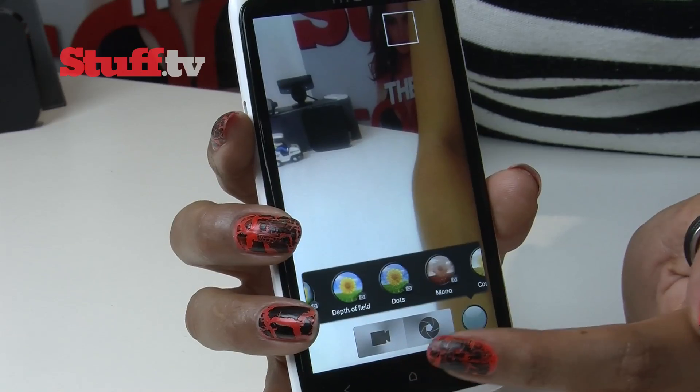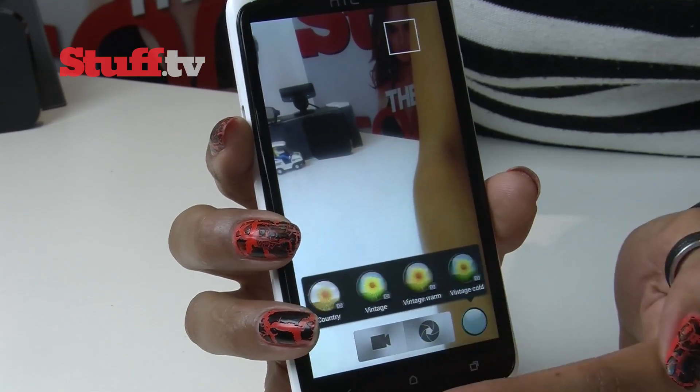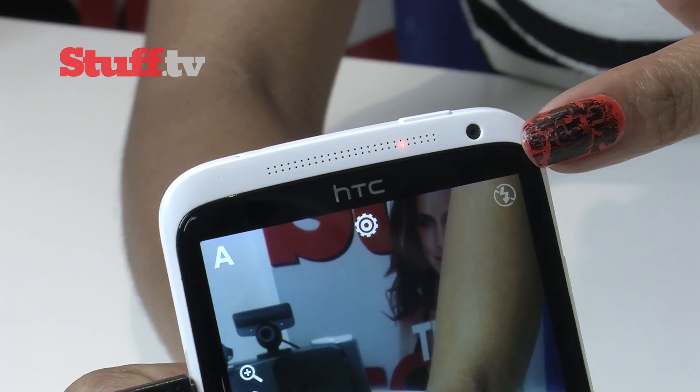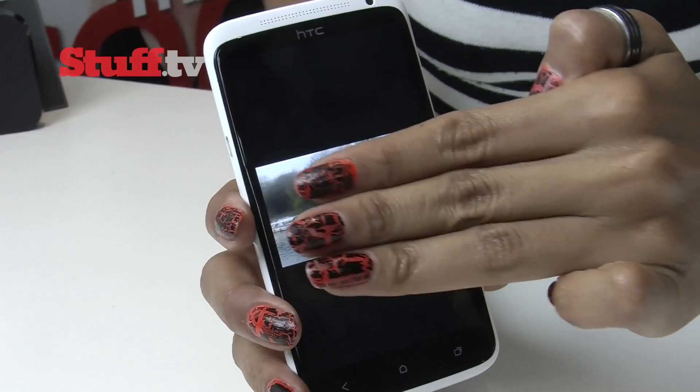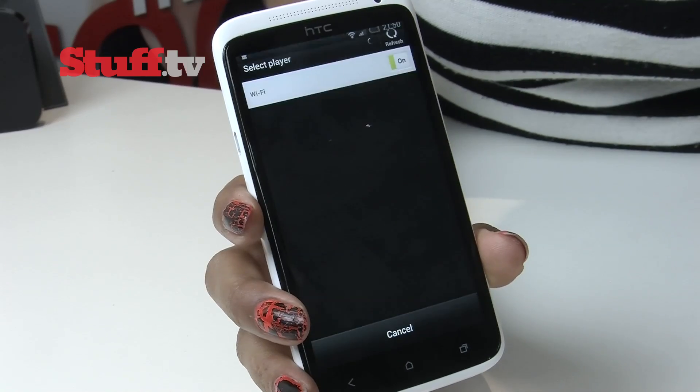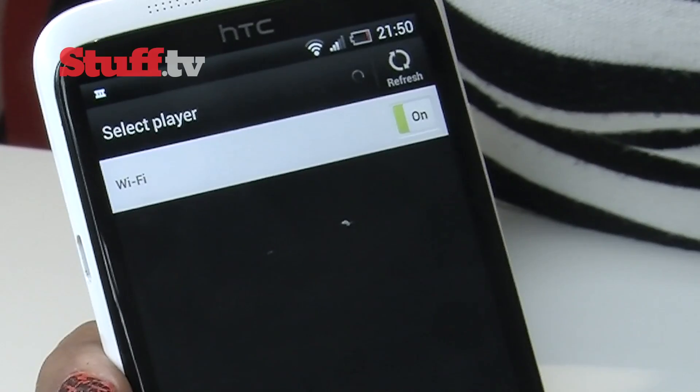Around the front you'll find a 1.3-megapixel shooter for video calls. HTC has also added a three-finger swipe for sending video to the recently announced MediaLink TV dongle, which allows users to wirelessly stream video to an HDMI-connected TV while also browsing the web.